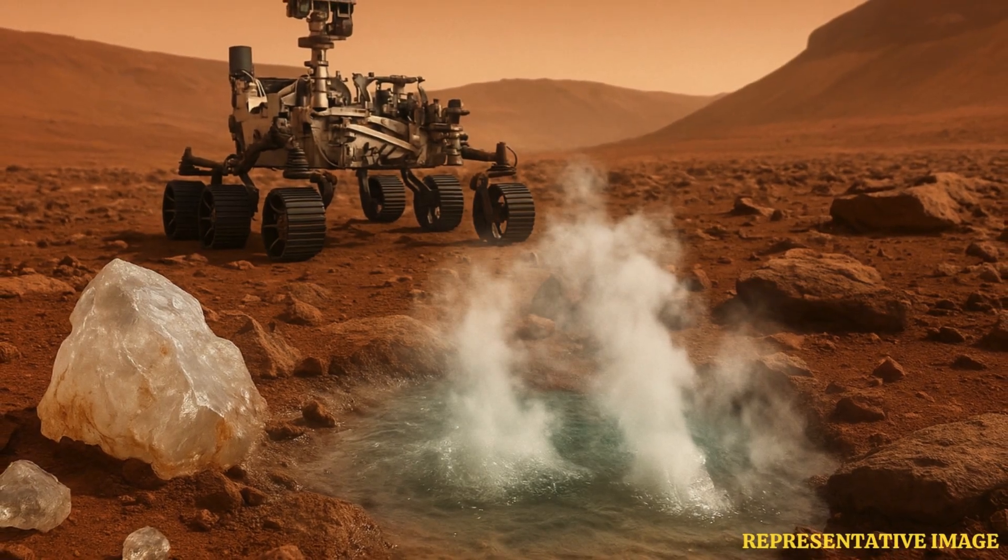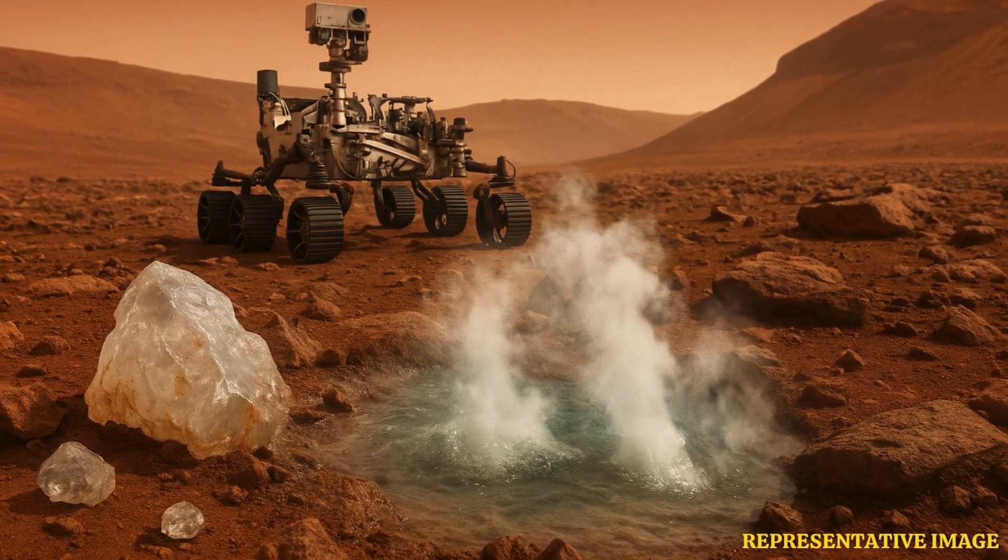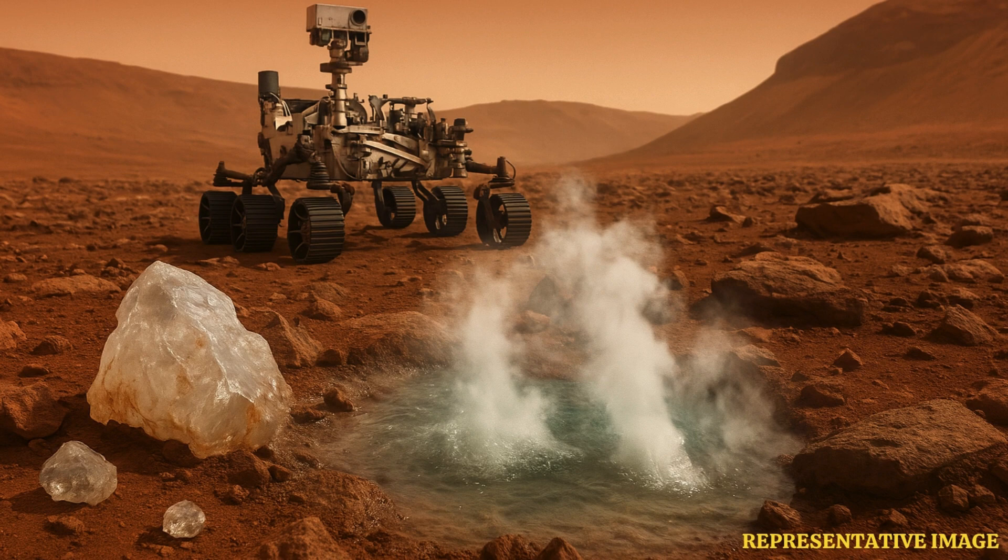Scientists have found clues hinting at hot water activity on Mars billions of years ago. The discovery was made by NASA's Perseverance rover in the region it landed on the red planet — the Jezero crater. The presence of crystallized quartz and hydrated silica in the rocks suggests that hydrothermal activity previously existed on the planet.